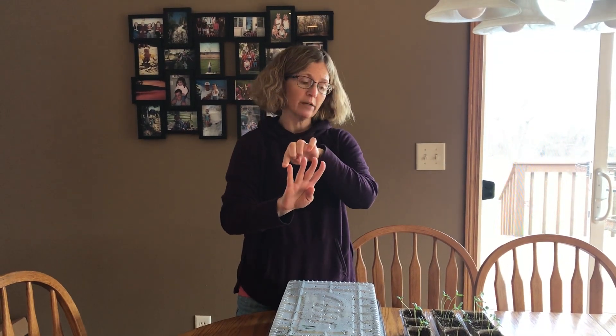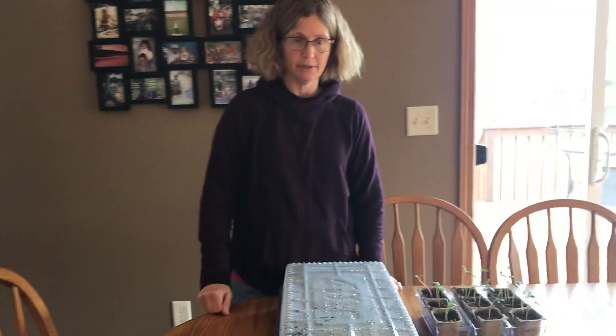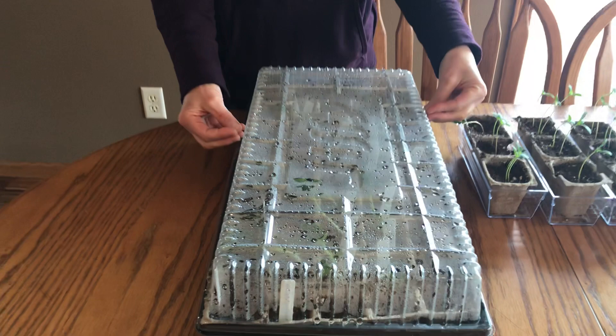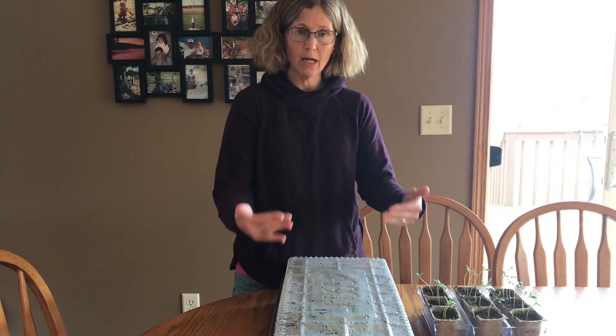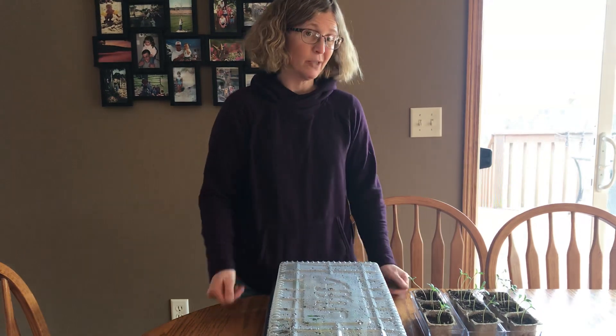So soil, sun, air, and water. Now when our plants are inside the greenhouse, look what happens to the cover. When I pour water on them, the water evaporates. It collects inside the cover and then it can rain back down on them. So they stay wet better than they do outside the greenhouse. So that's one of the reasons.